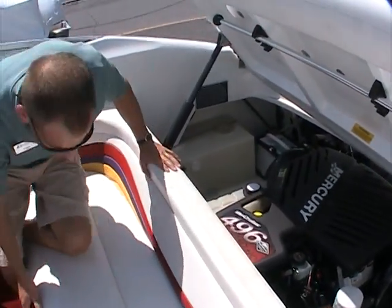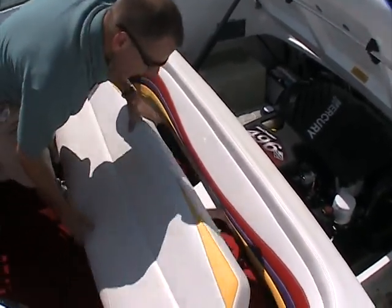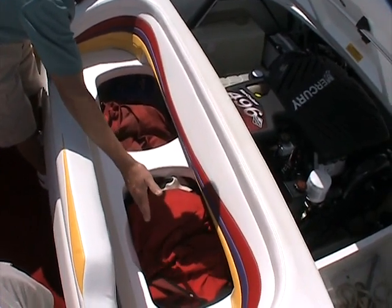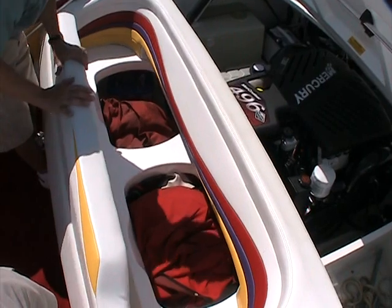Underneath this aft seat, you have more storage. Back here there's some extra vests and a throw cushion, and there's a full cover for the boat as well. So a lot of extras go with this.